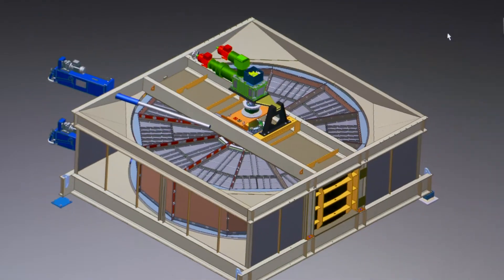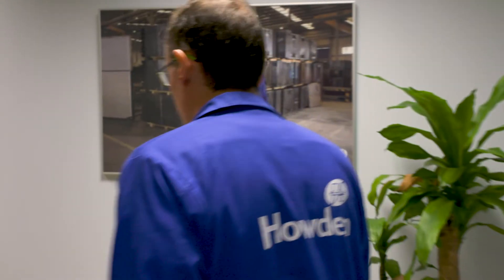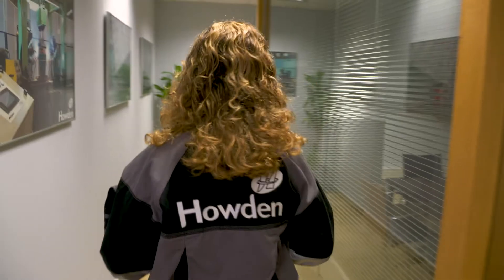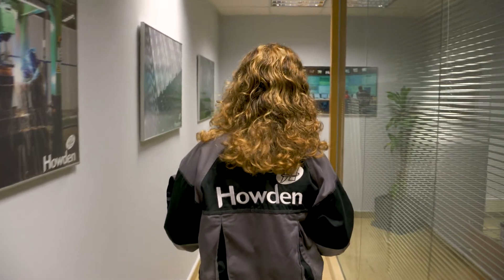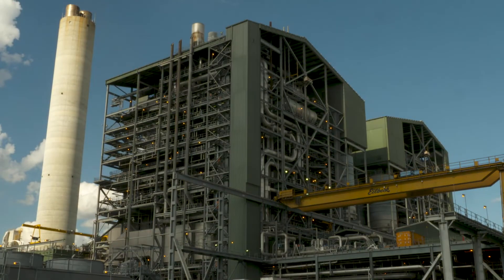Our engineering capabilities enable us to recommend the best retrofit, upgrade or refurbishment, which is the proven route to improved efficiency, higher availability, optimised performance and reduced operational costs.